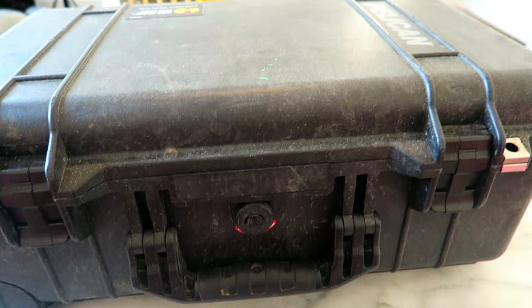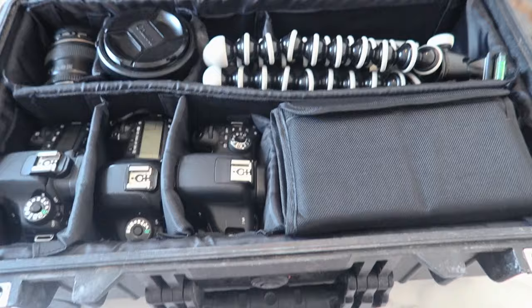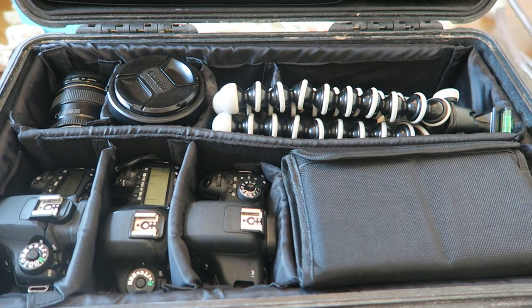As you can see it's super filthy because I went on a fishing trip with my brothers, we took a dirt road and it was on the back of the trailer and it just got hammered. But it's okay because it's airtight, watertight and good to go. So as you can see right away we've got a lot of stuff in here. I'm going to start with the camera that we use most.